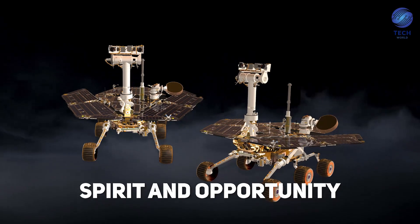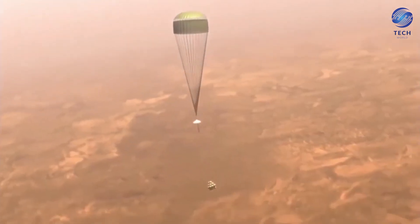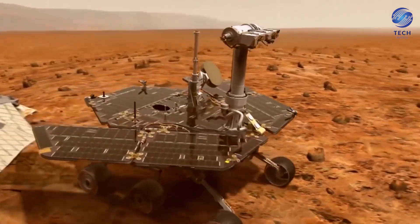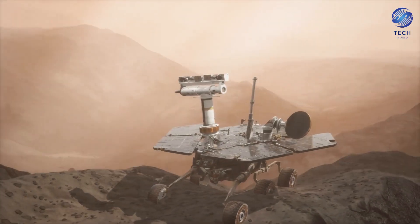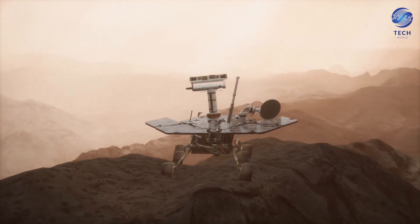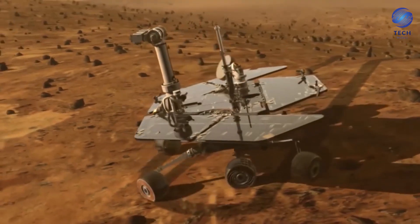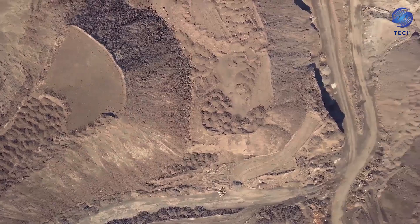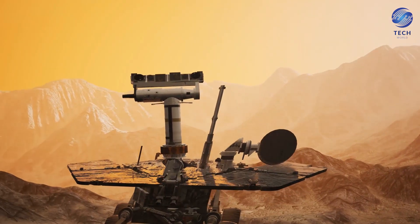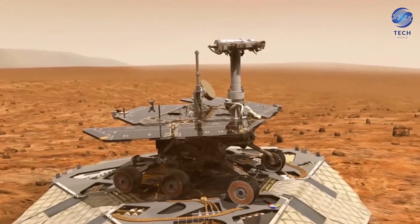Coming up, Spirit and Opportunity — the two successful Mars rovers that helped us with many discoveries on Mars and were advanced enough to be controlled from Earth. Landing on almost opposite sides of Mars, their purpose was to conduct field geology and make atmospheric observations. They not only provided us with the first color and clear images of Mars' surface, but they also discovered the intermittent flow of water on Mars in 2015. Both rovers exceeded their 90-day expected lifetime by several years, making them one of NASA's most successful inventions.